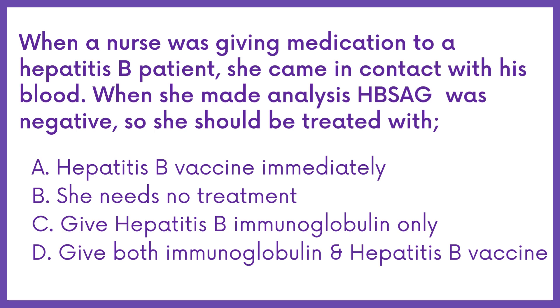When a nurse was giving medication to a Hepatitis B patient, she came in contact with his blood. When she made analysis, the PSAG was negative, so she should be treated with: Option A, Hepatitis B vaccine immediately. B, she needs no treatment. C, give Hepatitis B immunoglobulin. D, give both immunoglobulin and Hepatitis B vaccine.